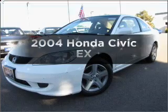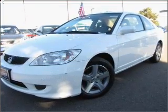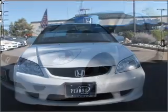Get noticed in this 2004 Honda Civic. If you're looking for a first-rate auto, this one could be yours today.